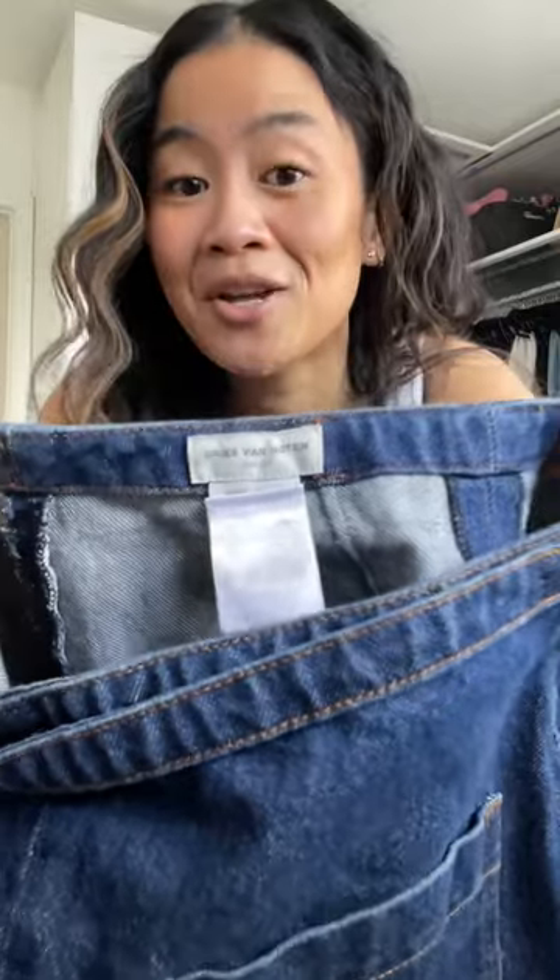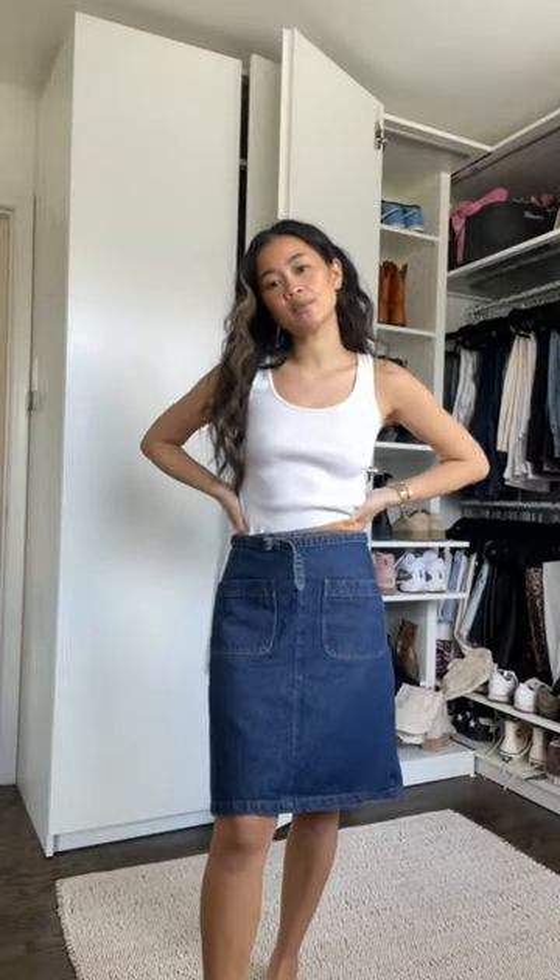I thrifted this dark denim skirt — it's Dries Van Noten, which is insane. I can't help but think it kind of looks like a barista apron. I don't know how to style it yet, but I do like it.